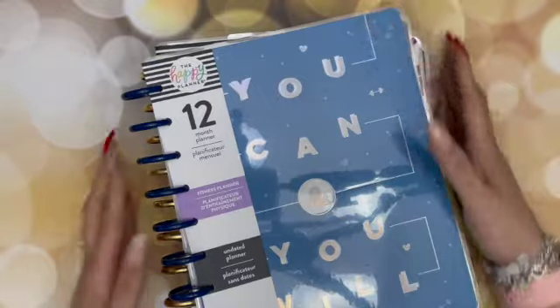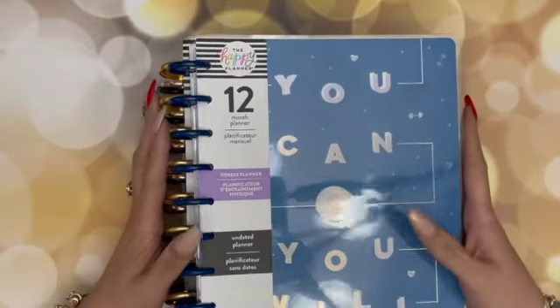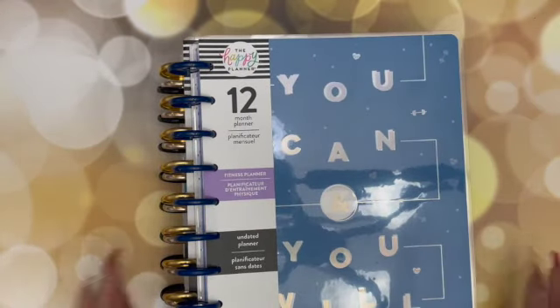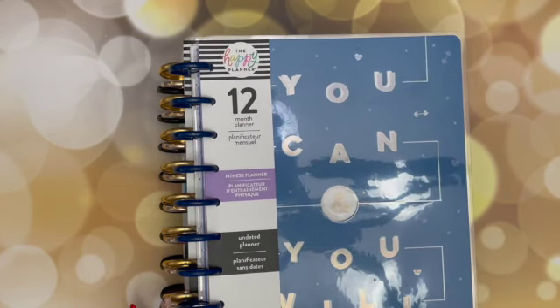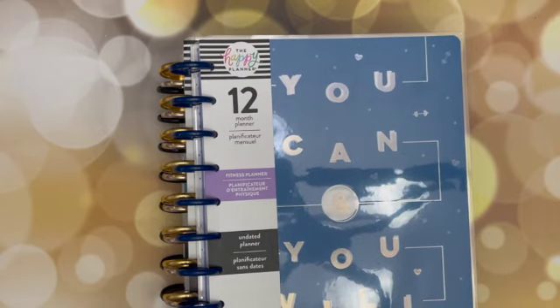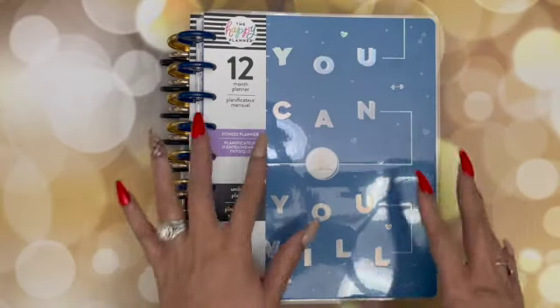I was thinking — you know what, I really will be different in 2021. I would not end up with all these planners. And guess what? The lie detector determined that was a lie, because every year I say that yet I still end up with all these planners. I believe last year I had 19 planners that I started the year off with. I'm not that much better this year, so we're not going to give me any credit, but I am going to be using them in a much wiser way.